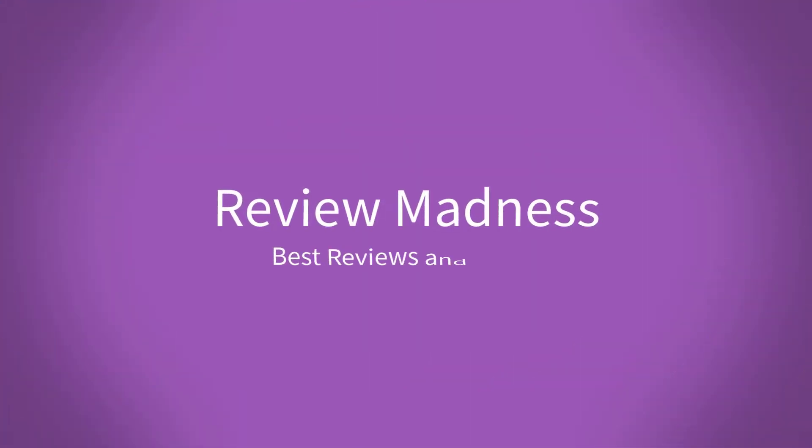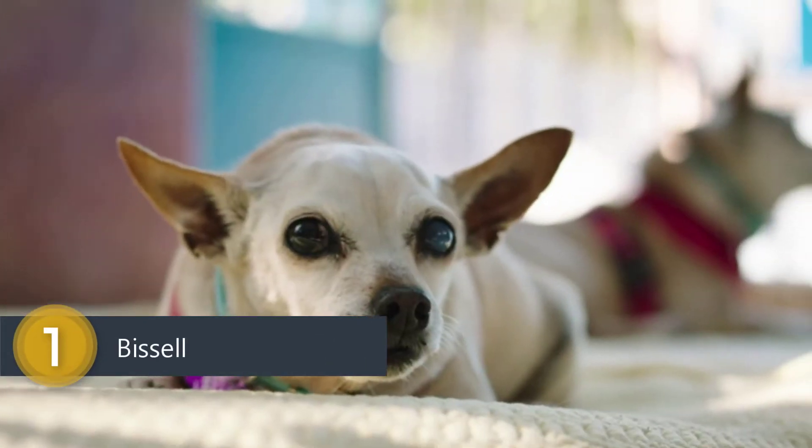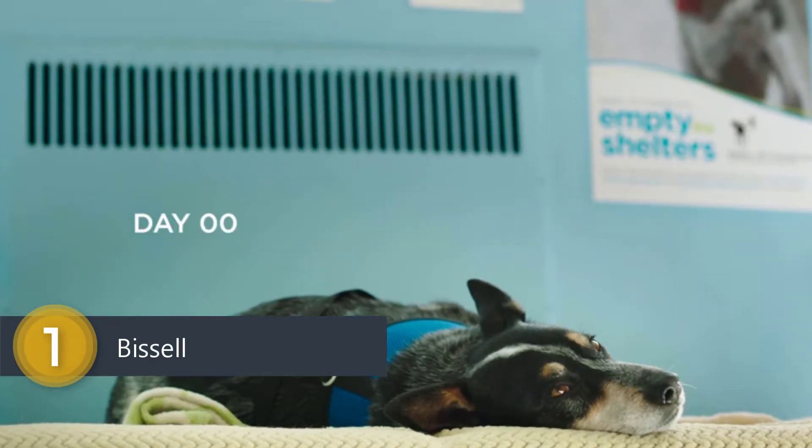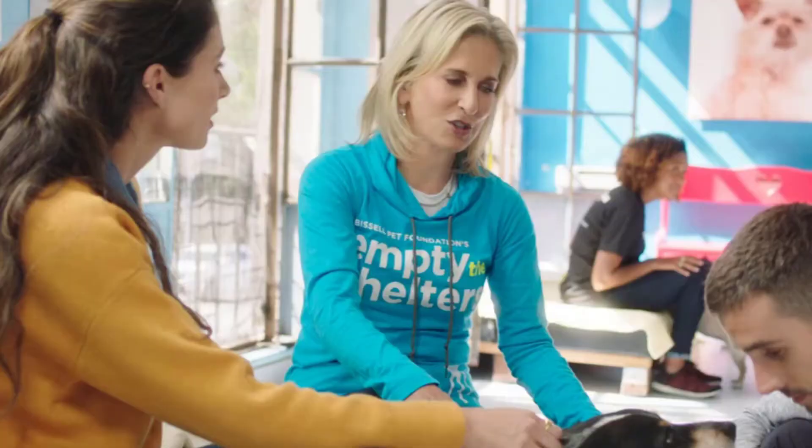Hello, welcome to the channel, everyone.